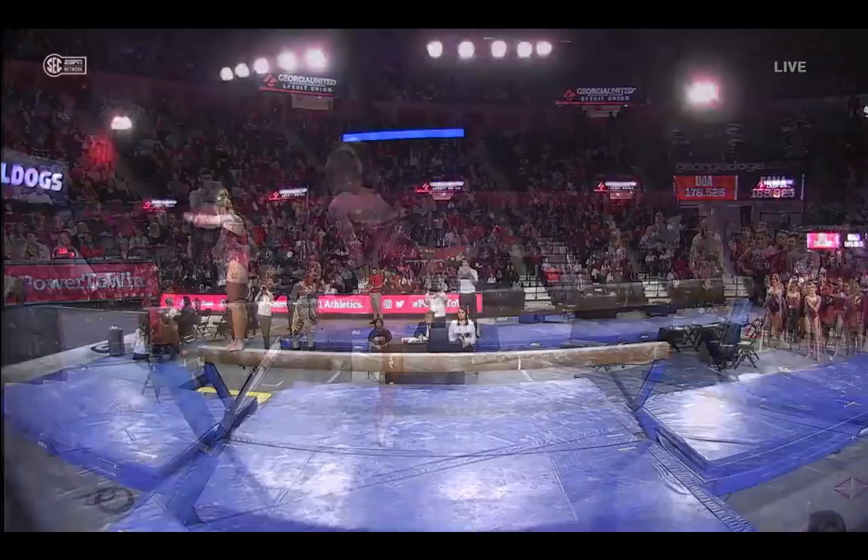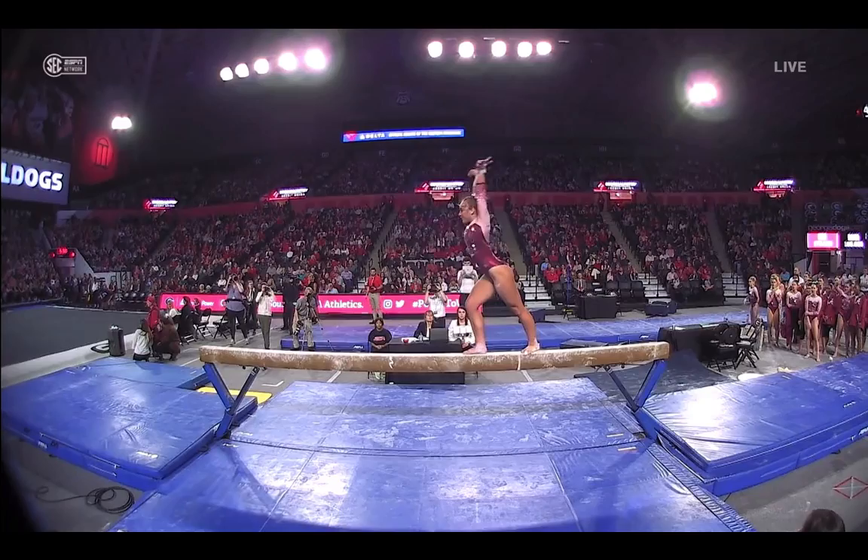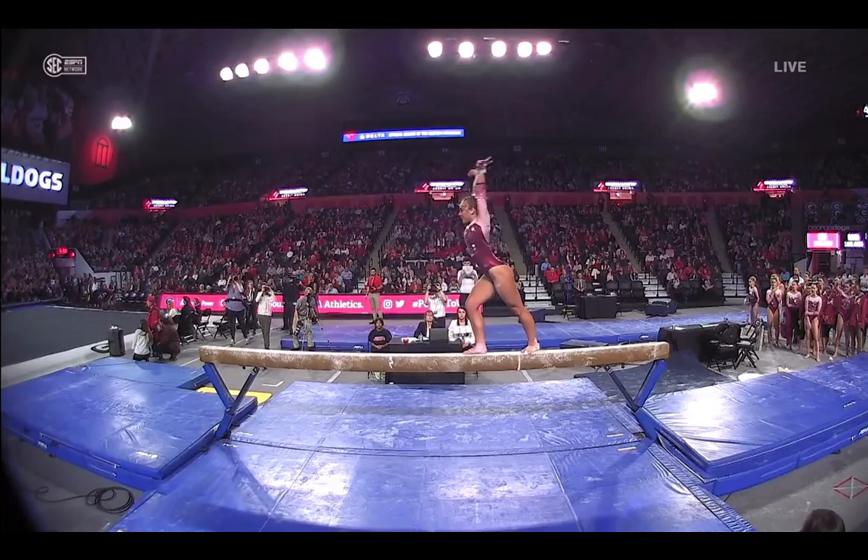She basically does like a back layout, catches herself with her upper body on the beam, which is pretty cool. Backhand spring layout step out, and then the dismount gainer full to a stick. In our last broadcast at Auburn, we talked about how many times you have to try a skill before you get it in gymnastics.